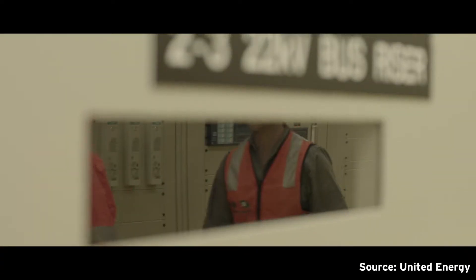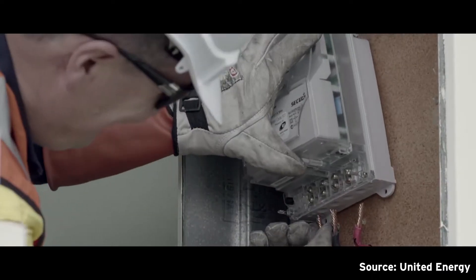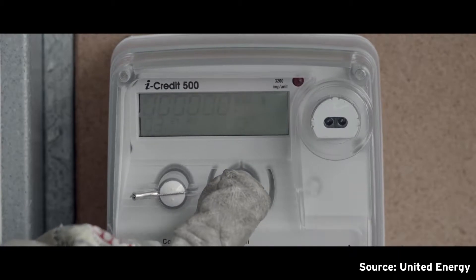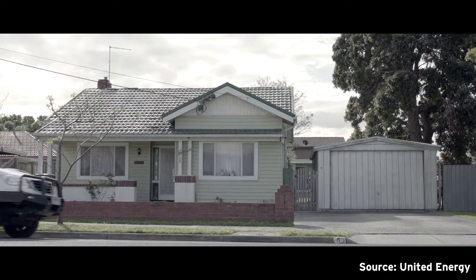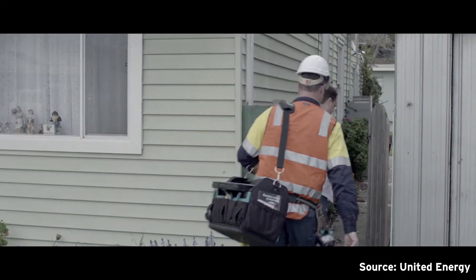United Energy's demand response project is to adjust voltages on the distribution network from about 240 volts, which is the normal supply in your power point, down to 230 volts. By using the smart meters, we can actually assess the impact that we're having on customers' premises. The customer's experience remains unchanged, so essentially all the appliances will be operating in the same way that they currently do.